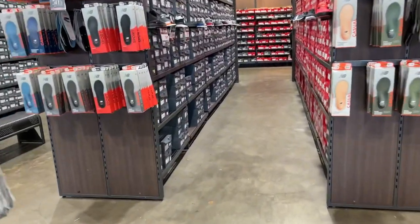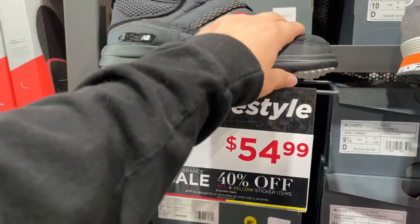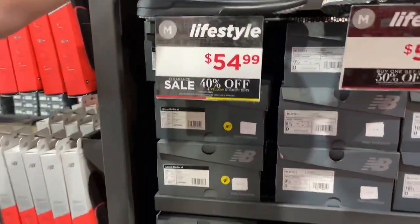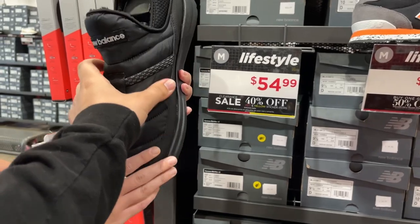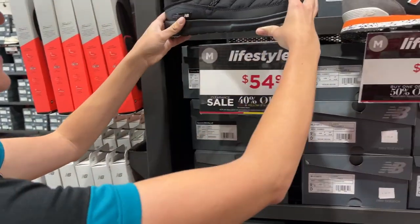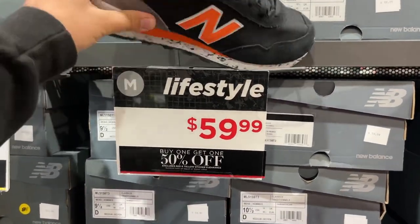They've got a whole classic lineup section over here. The Caravan mid-mock — those are pretty cool. They look weird at first sight but they're super comfy and super lightweight. It's almost like a sneaker had a baby with Uggs.